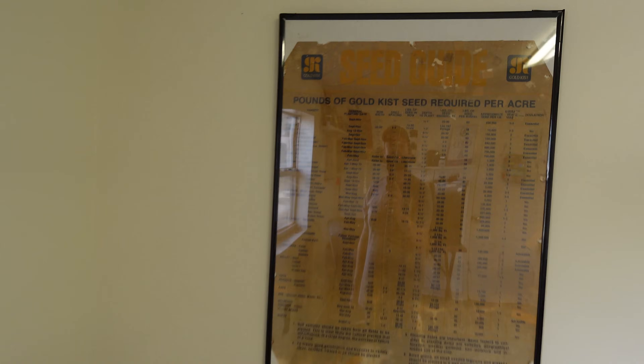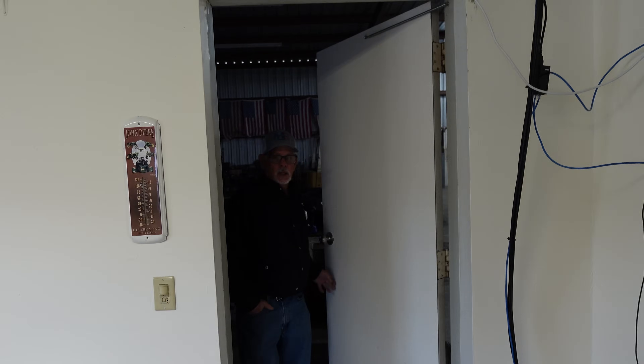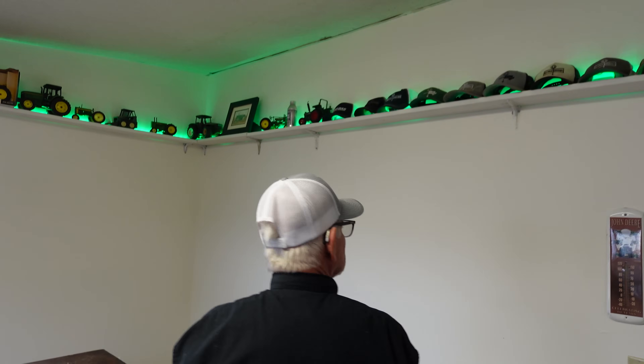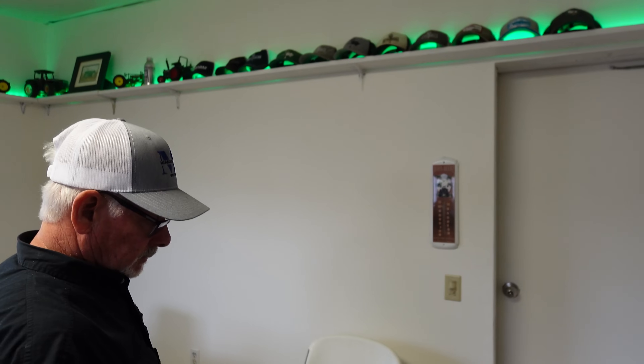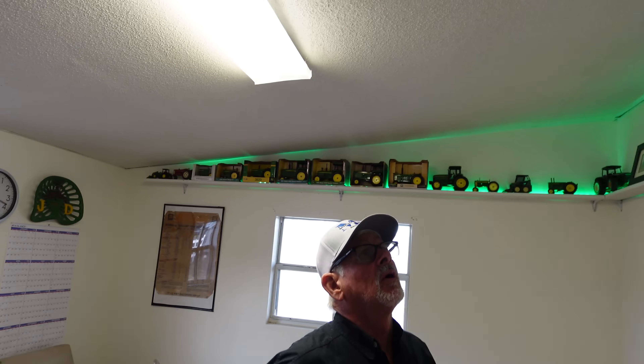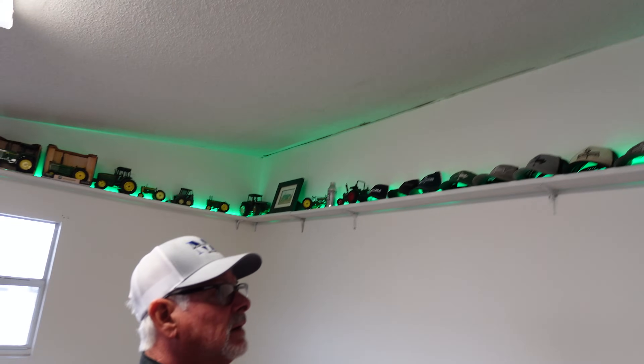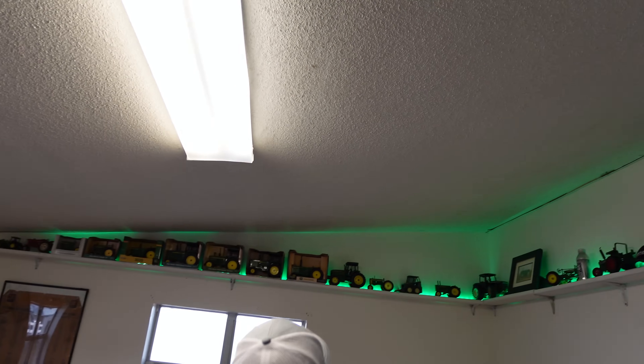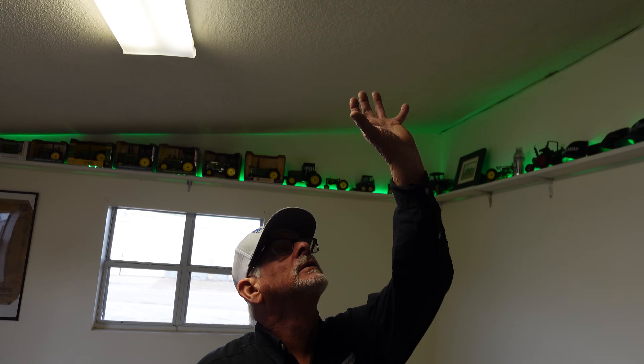Dad comes in to check it out - what do you think? 'Oh man, y'all got it all done in one day!' Well, two days - we started yesterday, ran out of paint, and finished today. That looks real good. Dad notes the baseboards could be touched up, and points out stains on the old ceiling - he built this office back in 1992. We could paint the ceiling too.